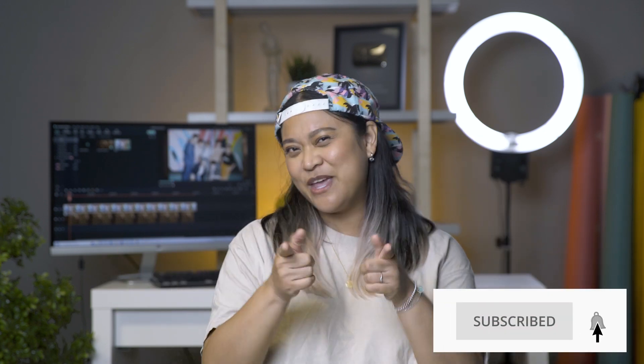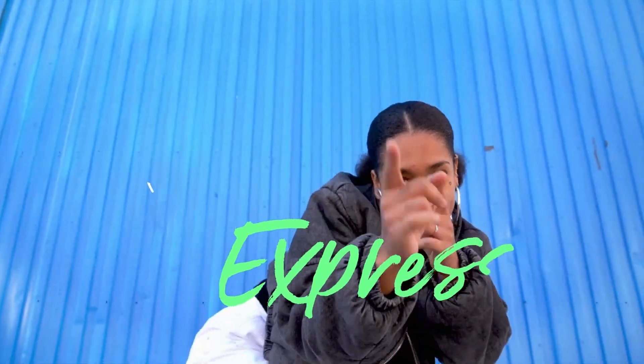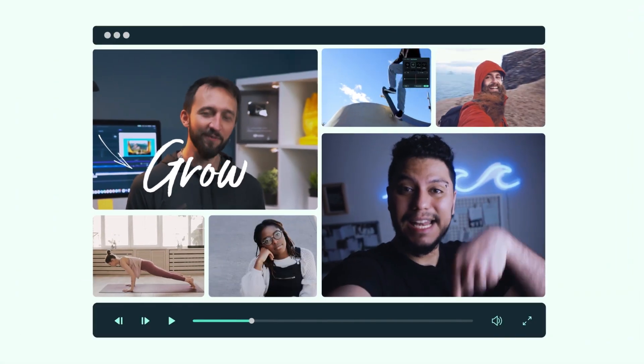And those are some of the essential items from our video team. What are some of your essential items? Let us know in the comment section below. Don't forget to like this video and subscribe to our channel. Thank you so much for watching and I'll see you guys next time. Bye!